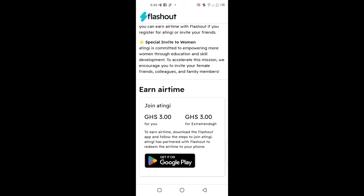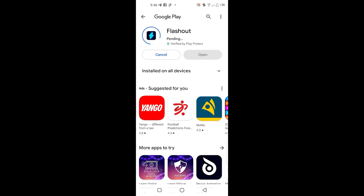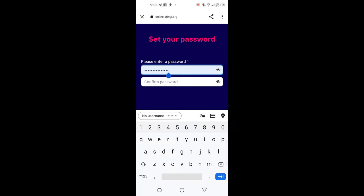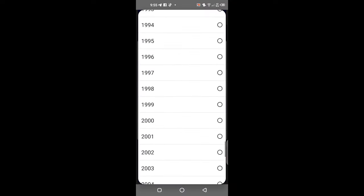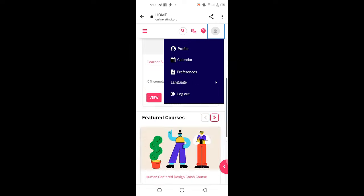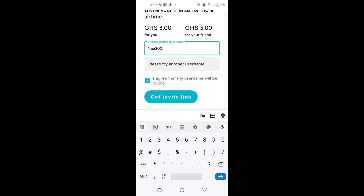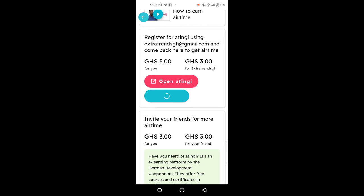If you join Antigi through a referral, both get 3 cedis worth of airtime. Click and tap on Google Play, install the Flashout app, and open it. Click Get Started, enter your information and continue. Tap on Open Antigi — it will open a page. Register an account with the email you used previously and check your email to confirm your account. Return to the Flashout app and create an invite link with your name. Your airtime will show and you can withdraw as soon as possible. Any time you refer a friend, you get 3 cedis airtime each, which can help you buy a data bundle daily.